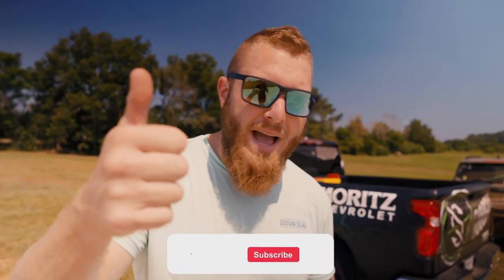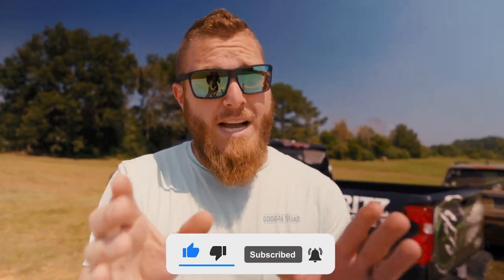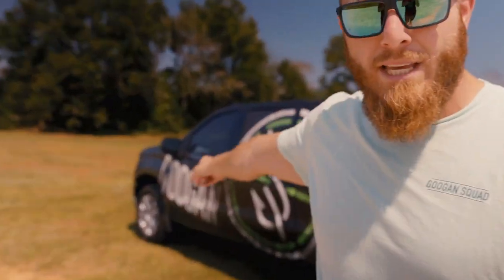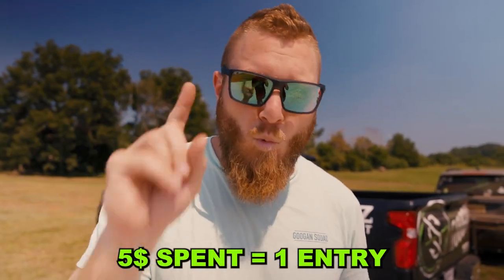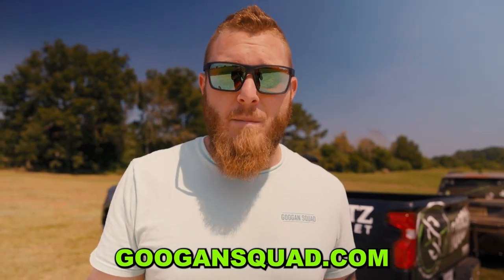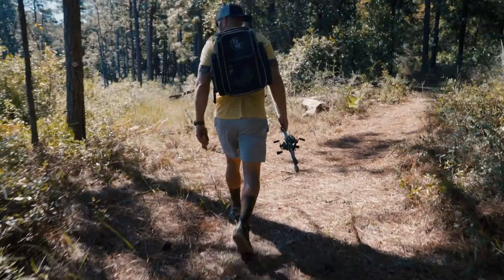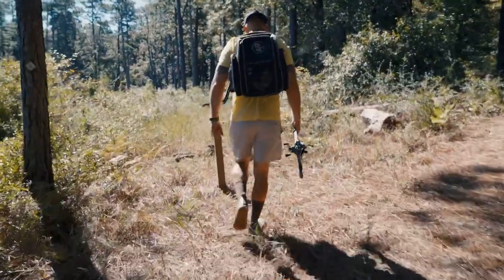If you guys like this type of content, make sure you're smashing that thumbs up button and subscribing with the bell notification enabled. This truck will be given away at the end of the year — every $5 spent on GuggenSquad.com is one entry to win it. Everything we're using, from the fishing rods to the lures and clothing, is made by Guggen. All right, boys, enough talk — let's get on the road.